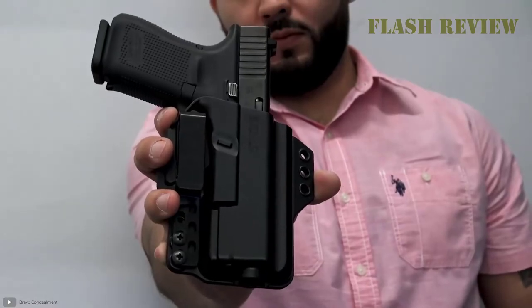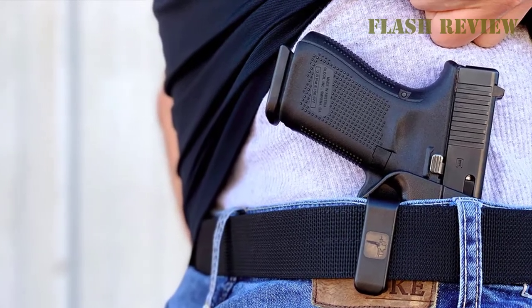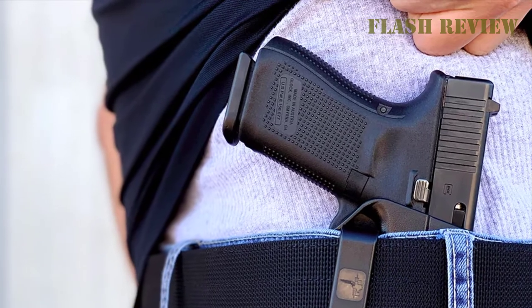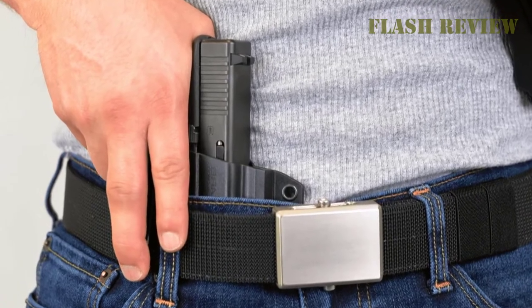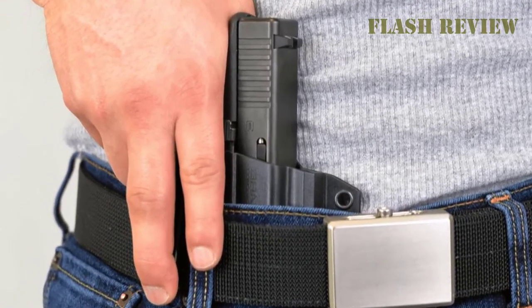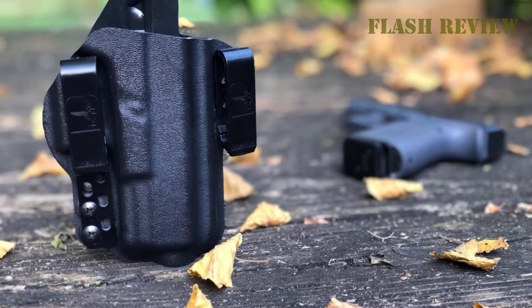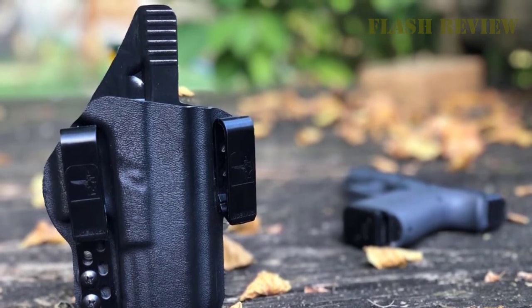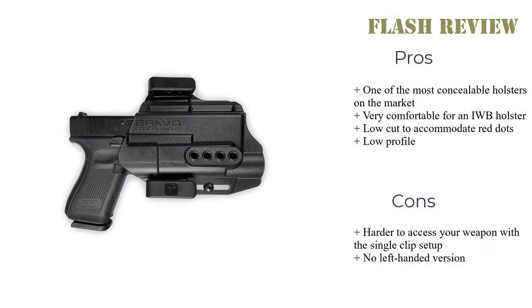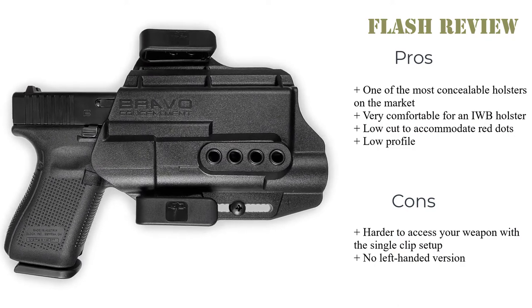I'm positive more and more guns will be added over time. Like the Alien Gear Cloak Tuck, the Torsion 3.0 has two belt clips to distribute weight. However, you can also remove one of the belt clips for even more discreet carry. It's even easy to tuck in a shirt around this holster while it's in the single clip configuration, though you should remember that makes your gun slower to access. The holster allows for a quick, smooth draw, which is only helped by the adjustable cant and retention. The Bravo Concealment Torsion 3.0 is also very accessory-friendly — it accommodates suppressor height sights, and the open front allows for a threaded barrel. It's also low-cut enough to provide room for a red dot mounted on your slide.